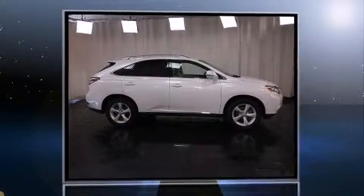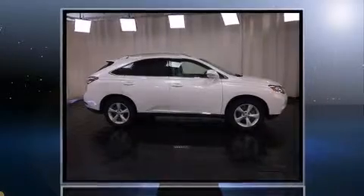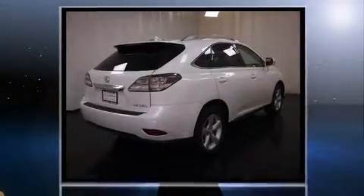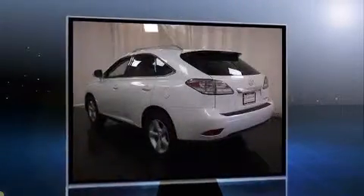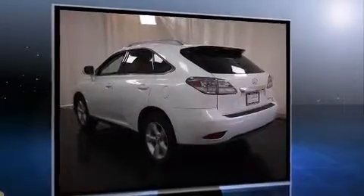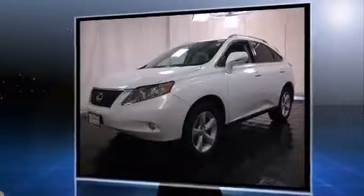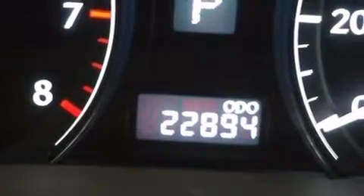Step into the 2012 Lexus RX 350 with fewer than 25,000 miles on the odometer. This four-door sport utility vehicle prioritizes comfort, safety, and convenience. It features an automatic transmission, all-wheel drive, and a 3.5-liter six-cylinder engine.